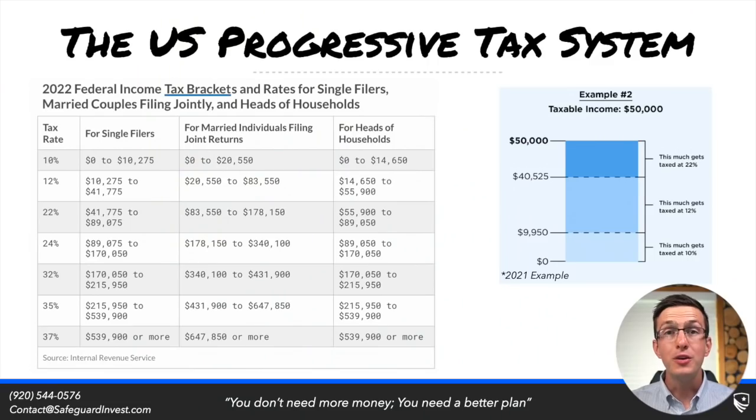This doesn't change whether you're a single filer or a married filer. The only thing that changes is when you start to cross into those given brackets. You can see with the example on the right-hand side of the screen: for somebody that has $50,000 of taxable income, they are taxed in each of these given ranges at that various bracket rate.